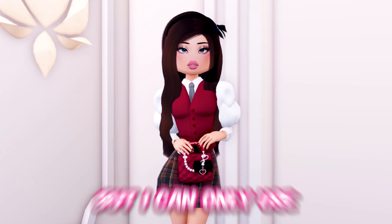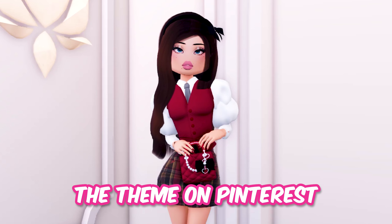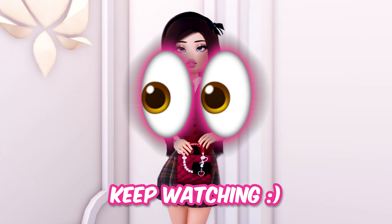Today I will be playing Dress to Impress, but I can only use Pinterest outfits. I'll need to search up the theme on Pinterest and use the first outfit that comes up. This is part four of this video — let's see if I succeed. Keep watching!